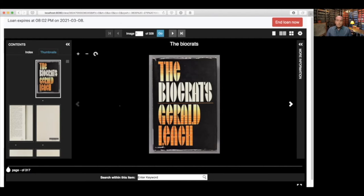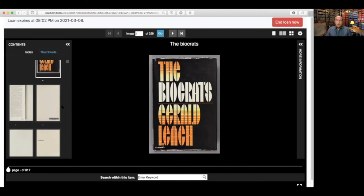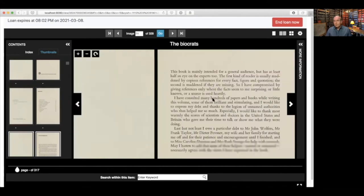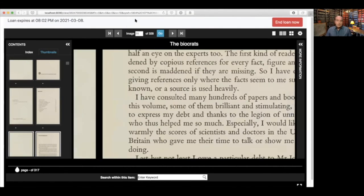The interface provides what you might expect from a viewer: thumbnails of the pages, the ability to page through, and the ability to zoom in on pages. At the top, it provides some information about the loan — the expiration time for this particular item, and a button to explicitly end the loan. Loans will time out, but as a courtesy, if somebody wants to finish and is done with the item, they can request to end it immediately, and that way the item becomes available to other people.